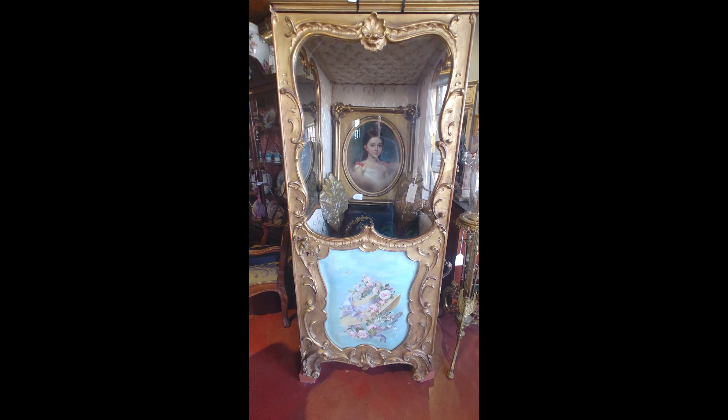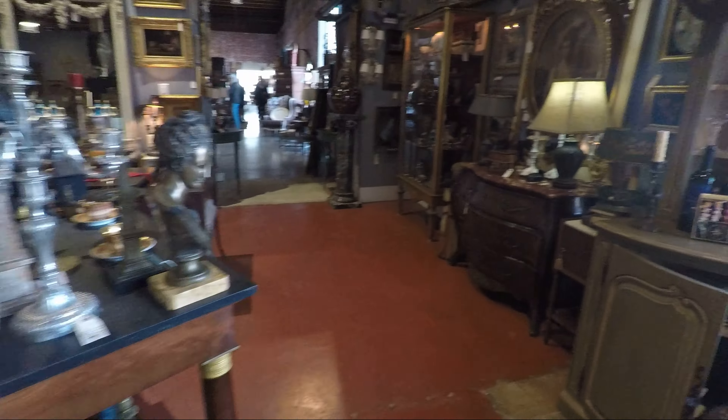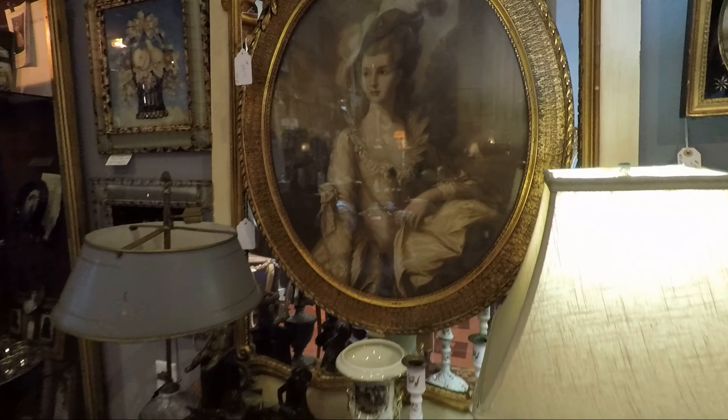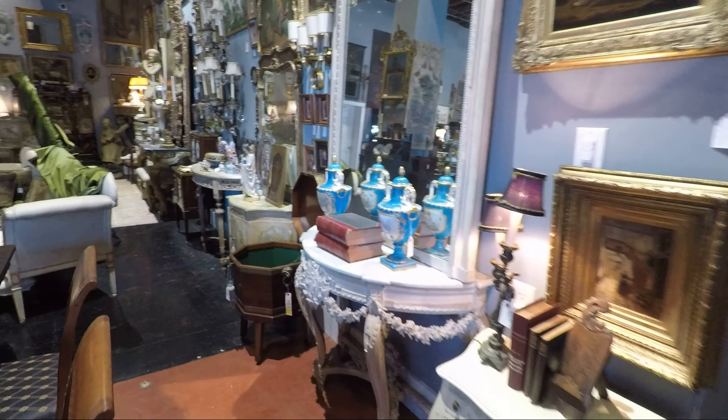How old do you think this is? About 1890s. Golly. I can't even begin to show you this store. I've been in many antique stores and I've never seen this much.